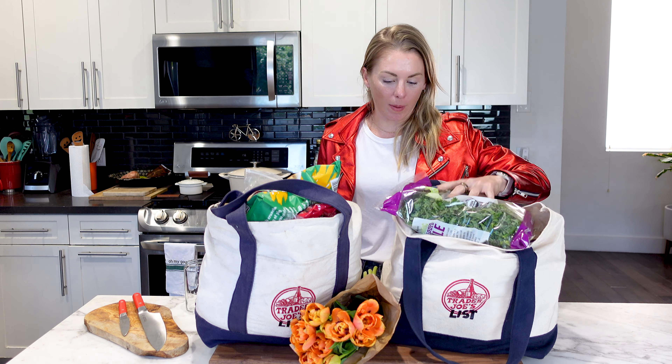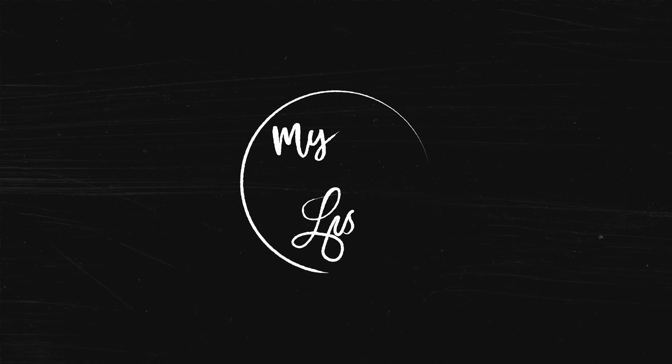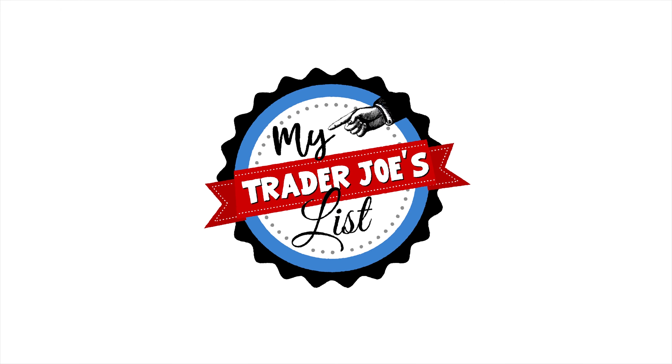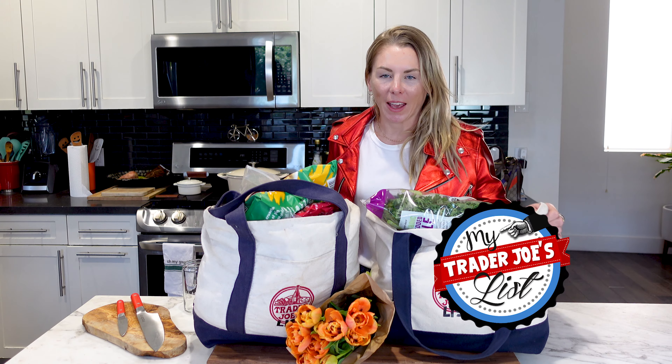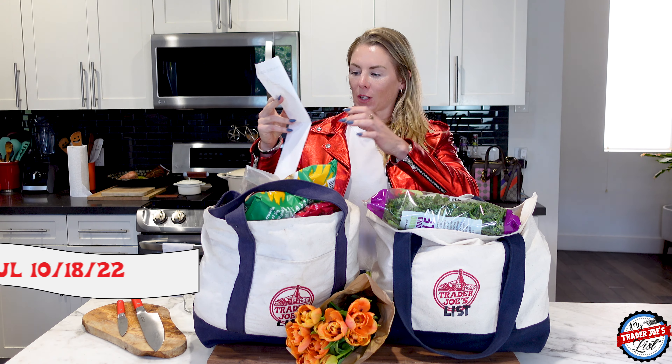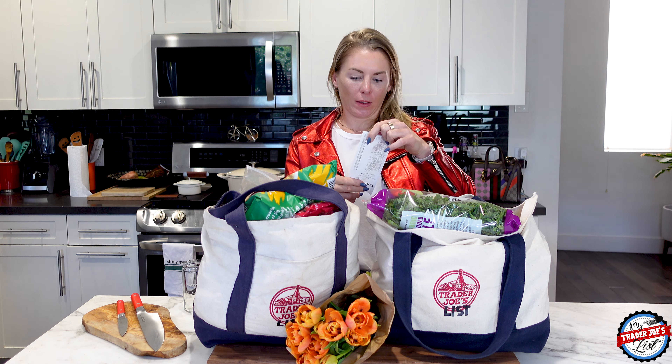Let's jump into this two-bag Trader Joe's haul. I'm just getting back from Trader Joe's and I spent $167, so I am going to go through all of this.